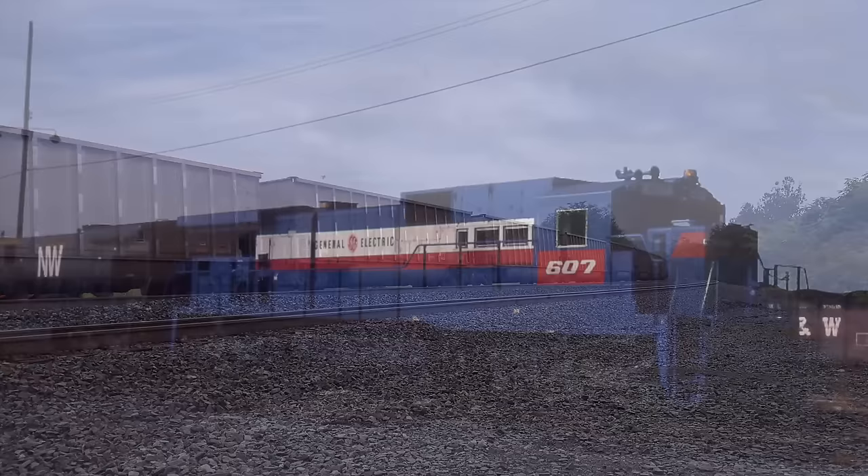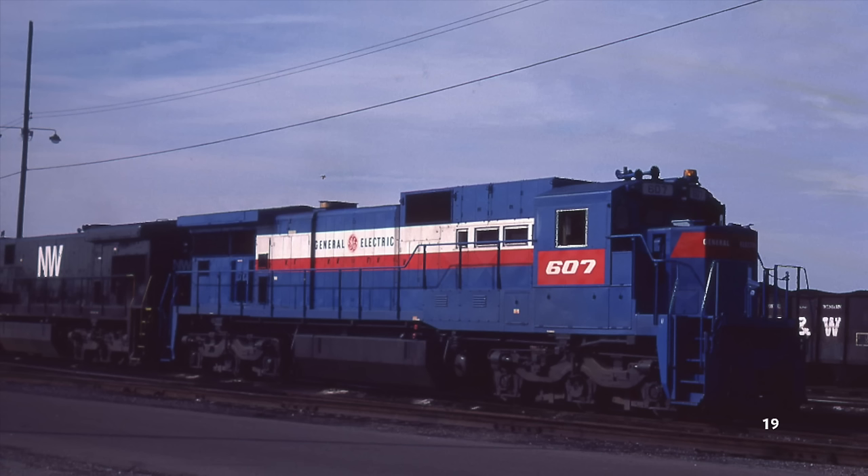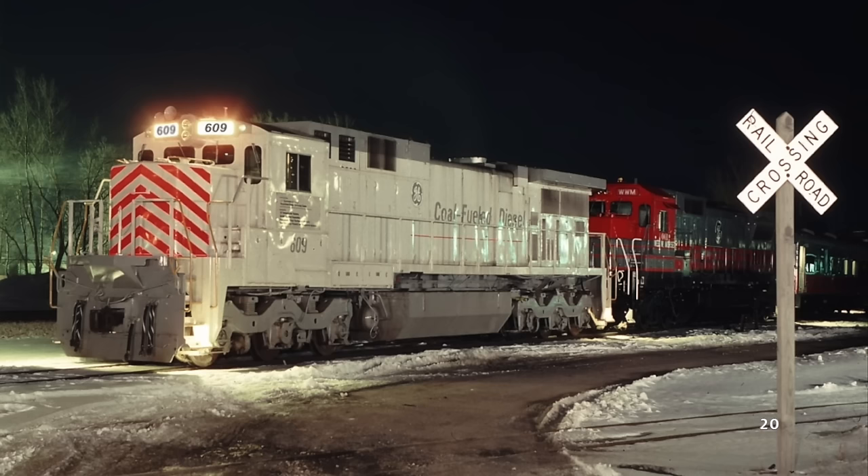Years prior, GE had built an experimental C36-8, a lower-horsepower variant of their Dash 8 series, but it never received any orders. Therefore, it was the unfortunate locomotive slated to be converted from diesel to coal. After a few months, the C36-8 was rebuilt and renumbered to GECX-609, a C39-8 CF — C-C wheel arrangement, 3,900-horsepower, Dash 8 locomotive that was coal-fueled.